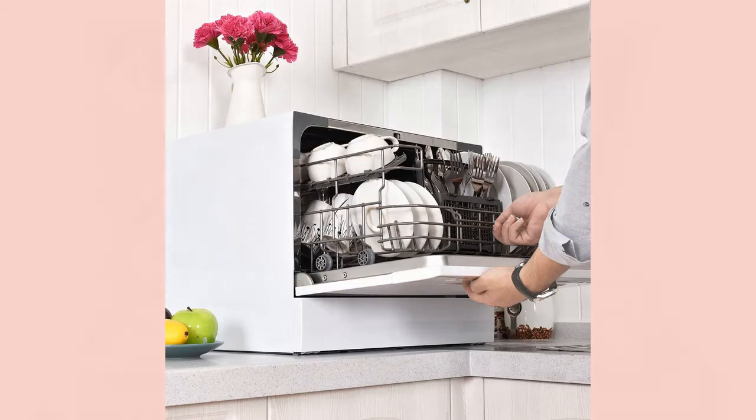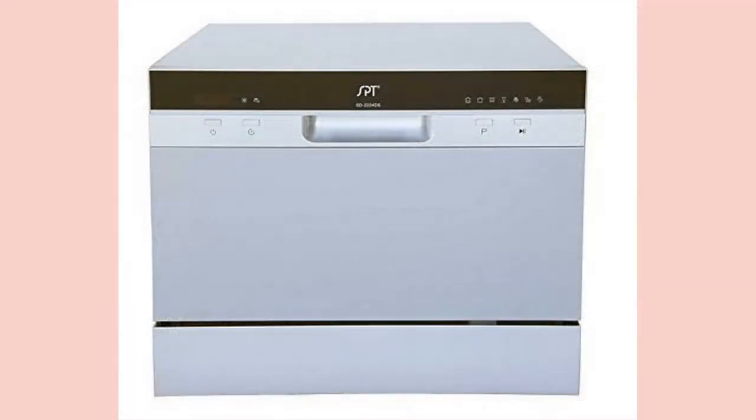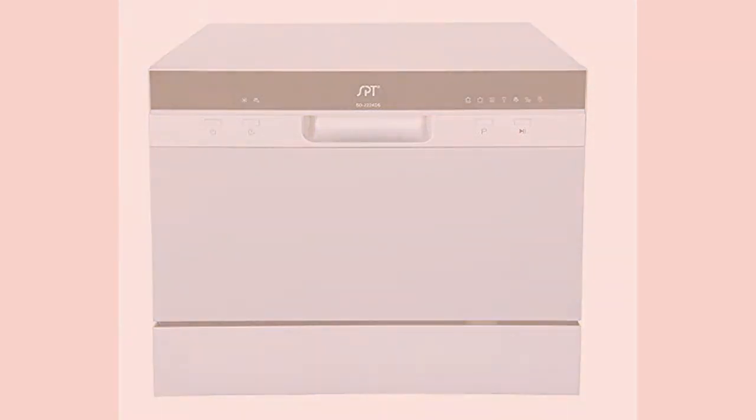The normal cycle takes 75 minutes while its heavy-duty cycle lasts 111 minutes. With washing temperatures reaching close to 150 degrees Celsius, this dishwasher literally sterilizes your utensils and leaves them free of any bacteria.